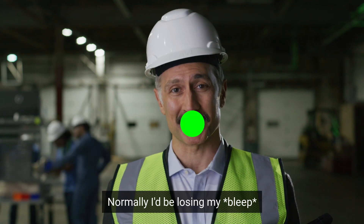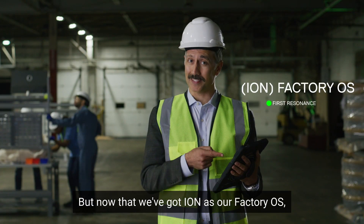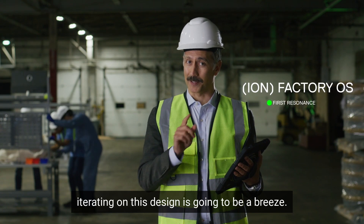Normally, I'd be losing my mind. But now that we've got ION as our factory OS, iterating on this design is going to be a breeze.